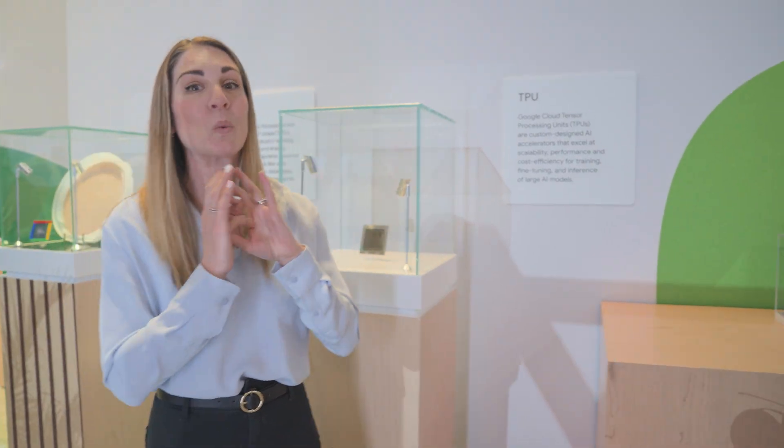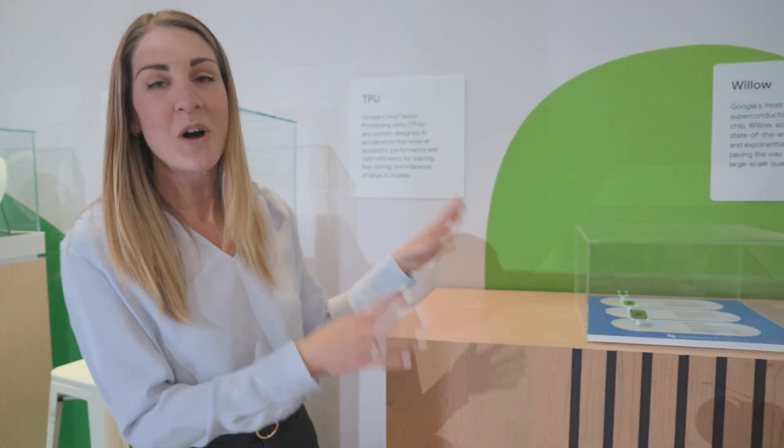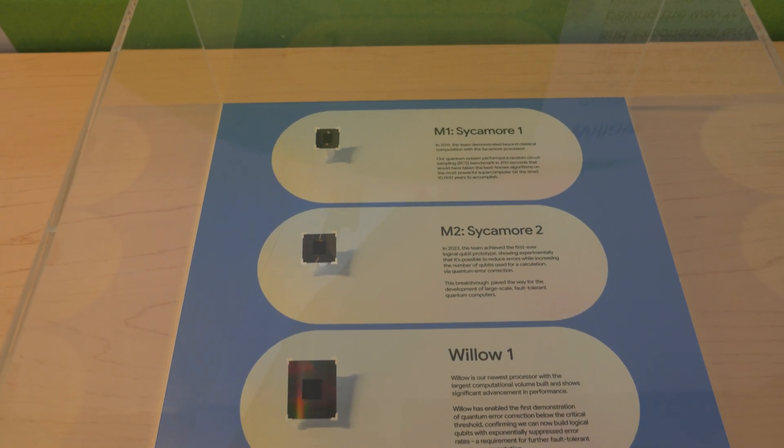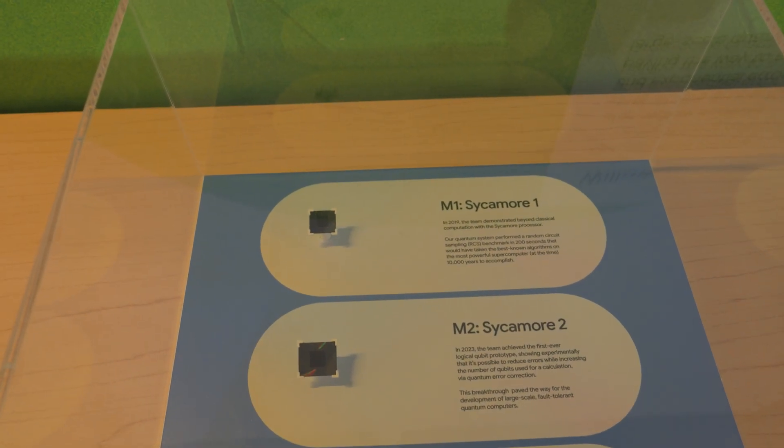Let's look at something really exciting — this is quantum computing. This is solving the world's next problems. I've got a Willow chip, and there are three versions of it here. Quantum computing is how we're going to solve problems that we honestly don't know how to solve today. We're going to use Willow to try to solve some of those problems. Really excited about it.